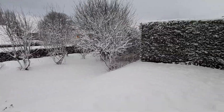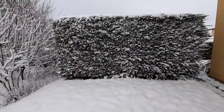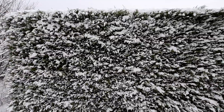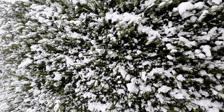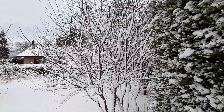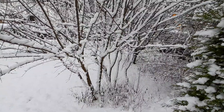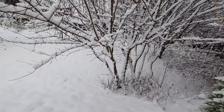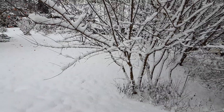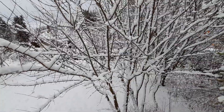Look at the fence. Early this morning it was beautiful — it was totally covered with snow, but now the wind shook the tree and there's no snow on it already.